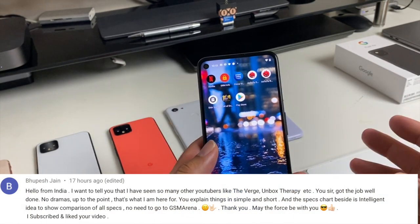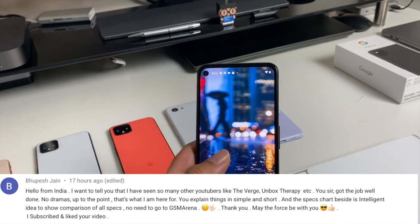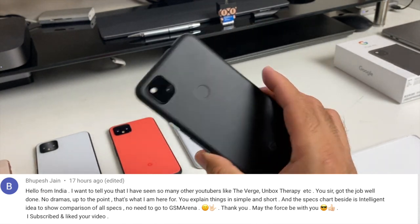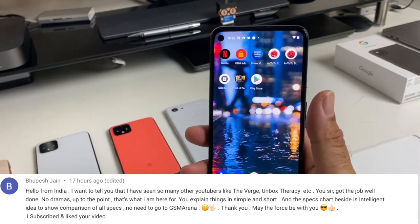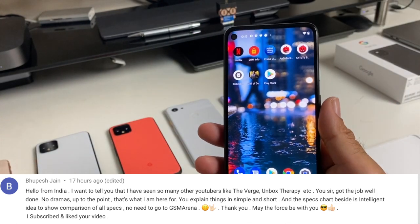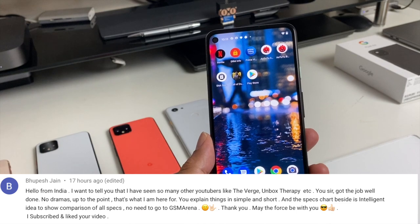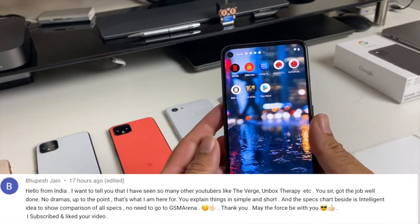I want to share a lovely comment from Bupesh Jain from India, who says he's seen many YouTubers like The Verge and Unbox Therapy but that I got the job well done — no drama, straight to the point, explaining things simply and clearly, with the specs chart being an intelligent idea for comparisons. It's comments like that which make me want to carry on. This is the people's channel — I do it for the people and my passion for technology, covering a wide range of products, not just phones or game consoles.